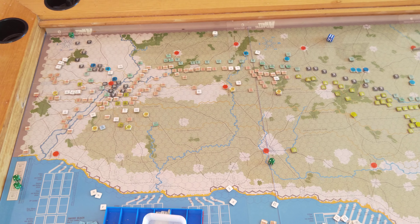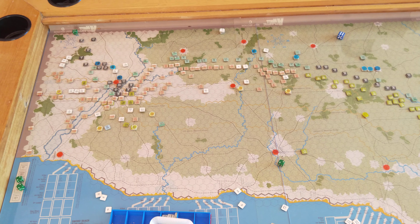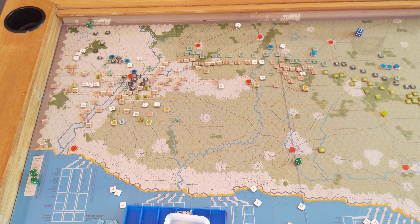G'day folks, welcome to this end of day report. It is the end of the 10th of June 1944. This is of course the full campaign playthrough of Atlantic War.